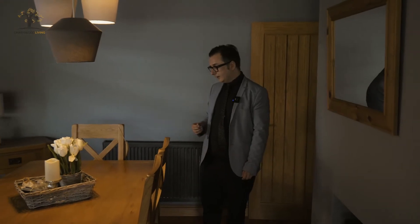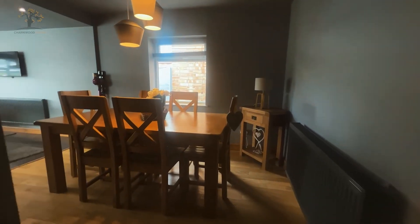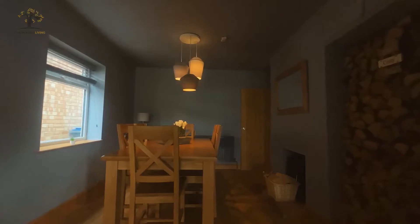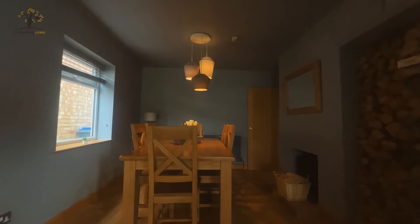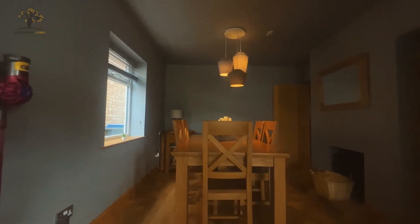On the right-hand side we've got this sizeable diner and kitchen. There's plenty of room for the dining table, and we've got a wood burning stove here — they've made a nice feature against the chimney breast with all the logs that will be used up in the winter.